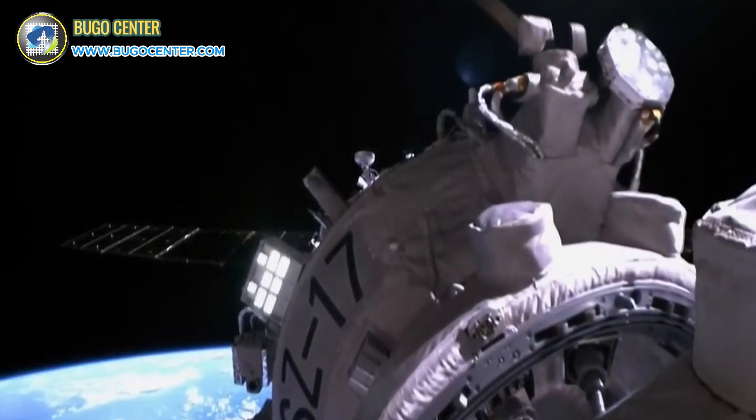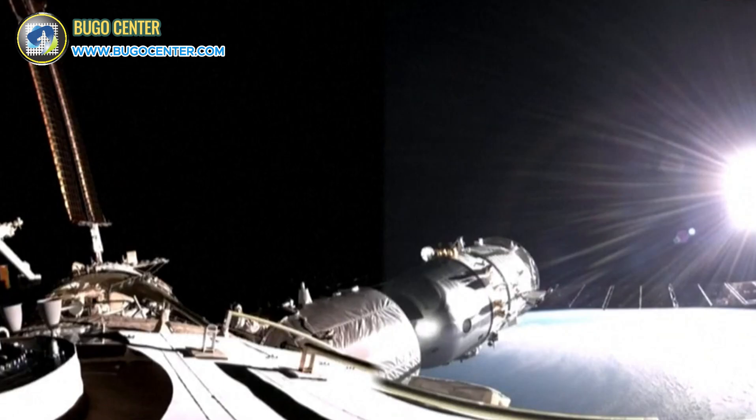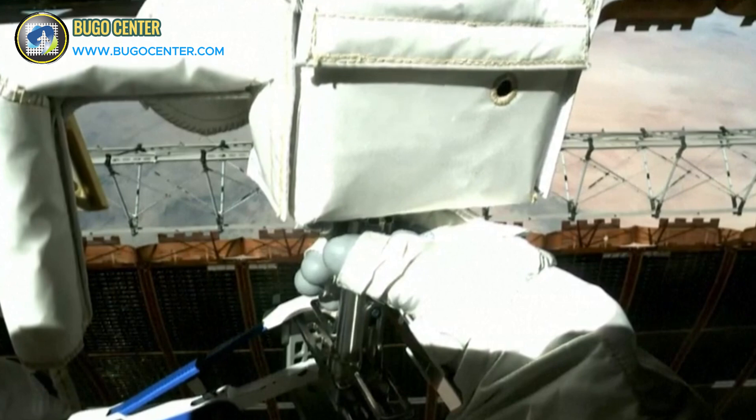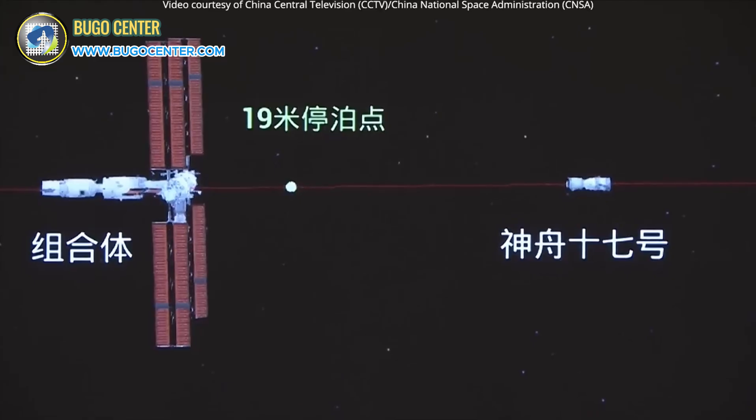The adventure kicked off with astronaut Jiang Xinlin popping open the hatch of the Wen Tian experiment module. Alongside mission commander Tang Hongbo, they set their sights on fixing the damage to the solar array of the Qian He core module, thanks to some pesky micro-meteoroid hits.